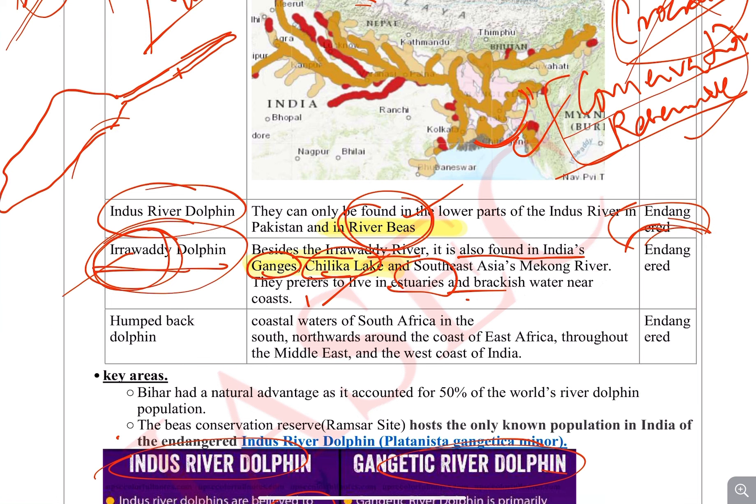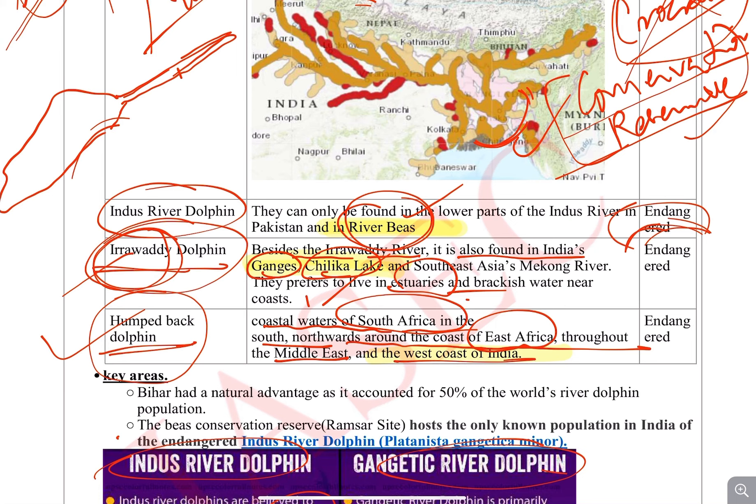The last one is the Humpback Dolphin, generally found in Gujarat. They are found in the coastal waters of South Africa, northwards along the East African coast, throughout the Middle East, and most importantly along the west coast of India. These are some of the important facts about these dolphins.